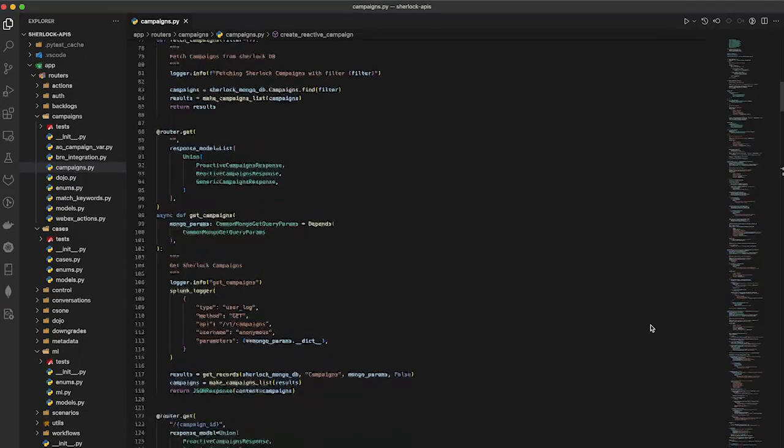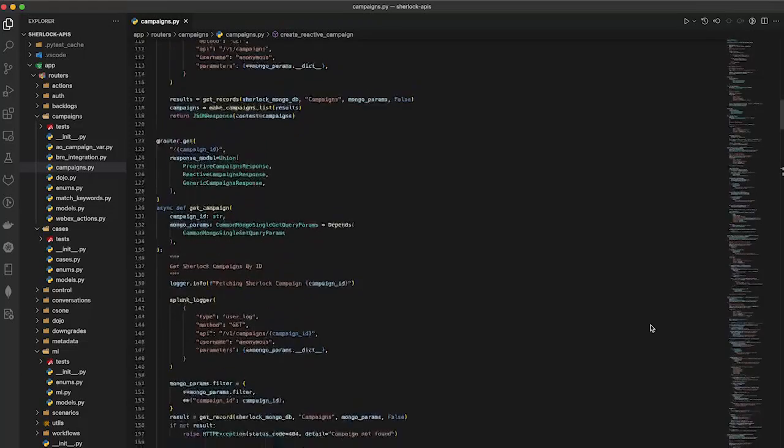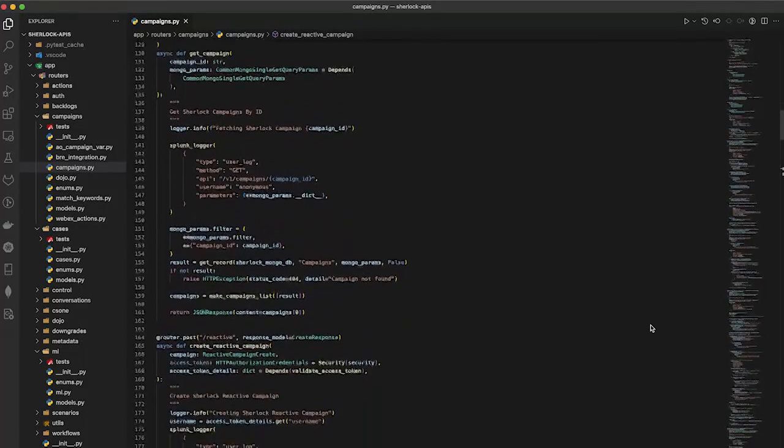Sherlock is Cisco's first humanoid, and it was designed to be a digital TAC engineer. It can solve any problem that a TAC engineer can solve. Our customers interact with TAC millions of times a year, and those customers often need very quick answers to their problems. Sherlock does this by accepting TAC cases and working them from understanding the problem, diagnosing it, to providing a solution to the customer, and then closing out that TAC case.